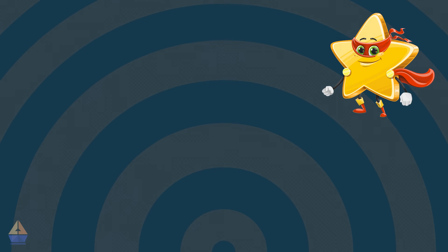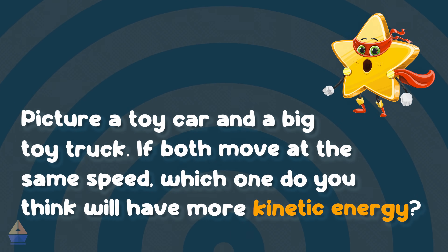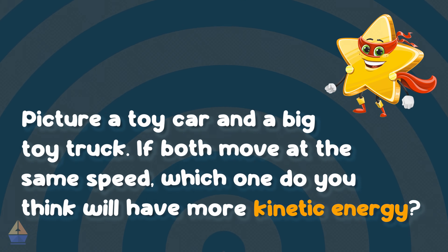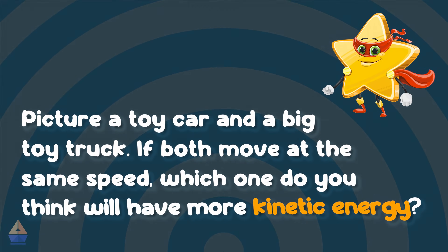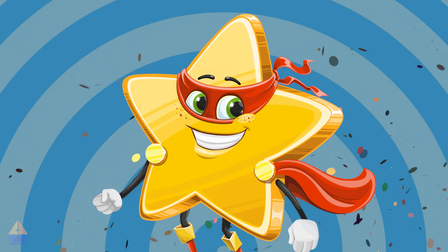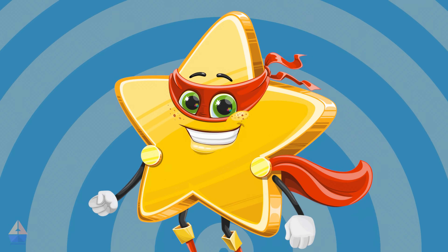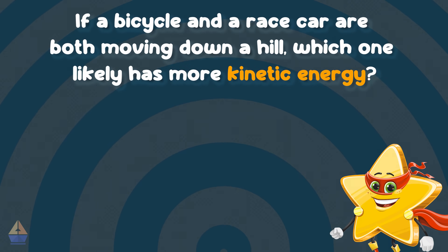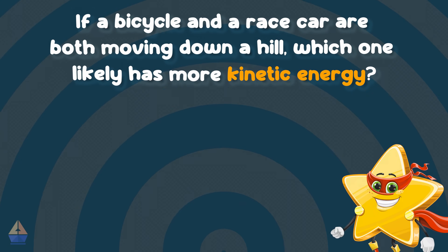Here's another activity. Picture a toy car and a big toy truck. If both move at the same speed, which one do you think will have more kinetic energy? That's right — the truck, because it's heavier. Now let's test your knowledge with a quick question. If a bicycle and a race car are both moving down a hill, which one likely has more kinetic energy?